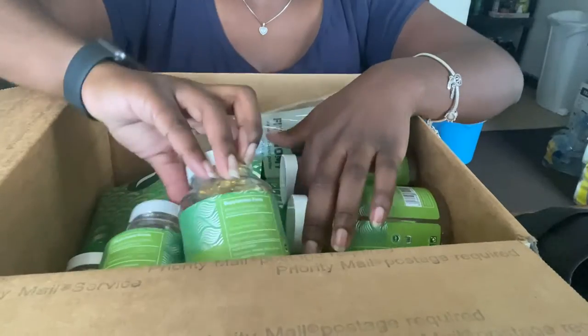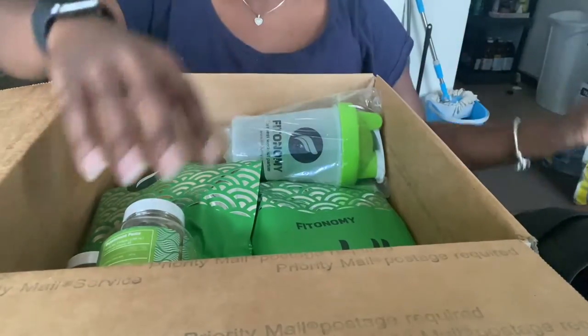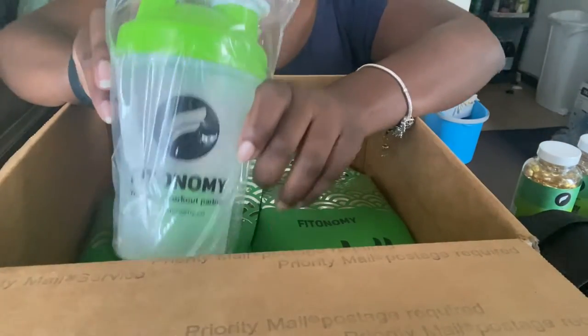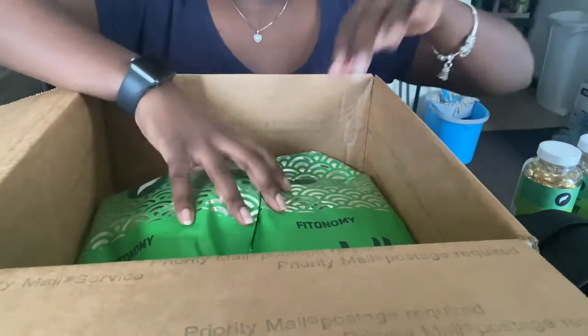I also grabbed six bottles of Slim Caps — they come with 90 capsules each. One, two, three, four, five, six — and that was all free. It also came with this free shaker bottle that I'm going to use for my pre-workout when I'm working out again. This was free.